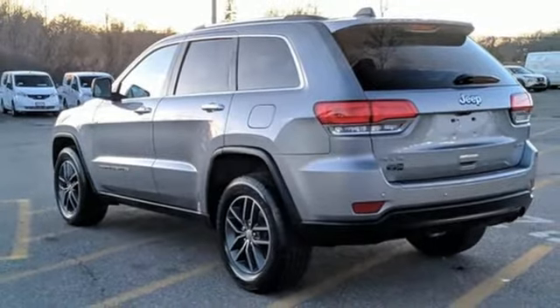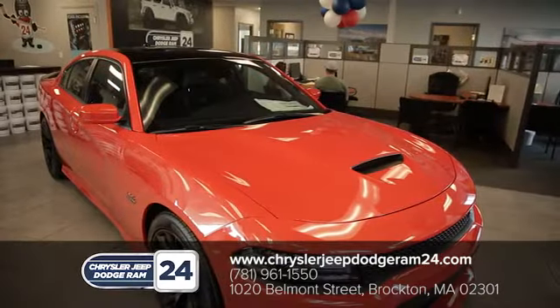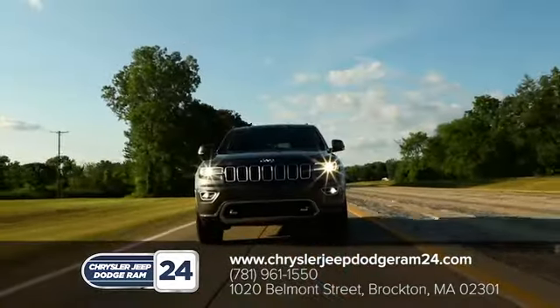You need to drive it to believe it. See it for yourself today. Chrysler Jeep Dodge Ram 24. As a family owned and operated dealership, we make sure every customer has the best car buying experience possible.